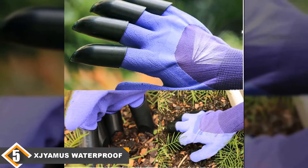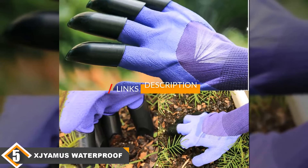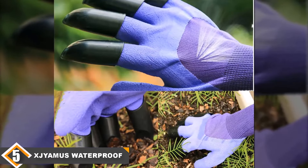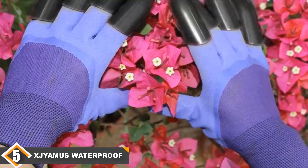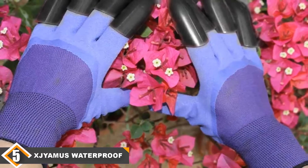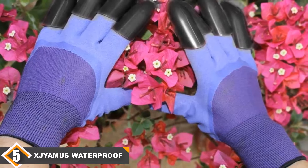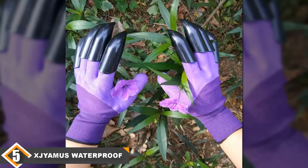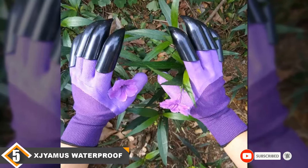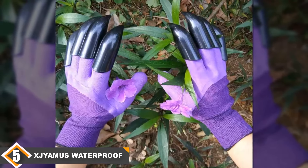At number 5 we have Zyama's Waterproof Garden Claw Gloves. These gardening gloves with a twist protect your hands from thorns, mud and other garden damage, and also have durable claws built in. These claws make it easy to dig into the ground and give you a better grip on your plants. The gloves are waterproof and puncture resistant thanks to a natural latex covering. They are easy to clean, flexible, lightweight and comfortable for a range of users.